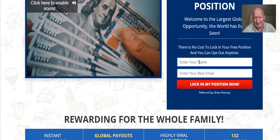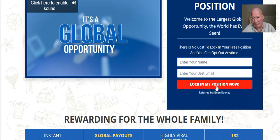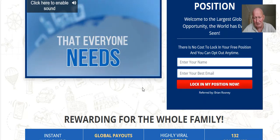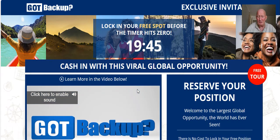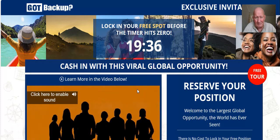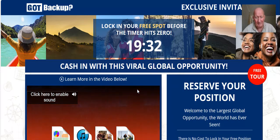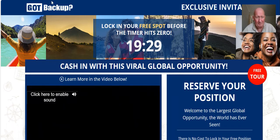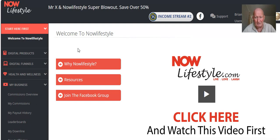I'm not going to go right through the whole process of signing up — it's very straightforward. Simply enter your name and your best email address and click on 'Lock in my position.' Once you do that, you'll be taken to another page where you set up all your details: name, address, email address, a username, and a password. Once you've done all that and clicked the submit button, you'll come to this page.